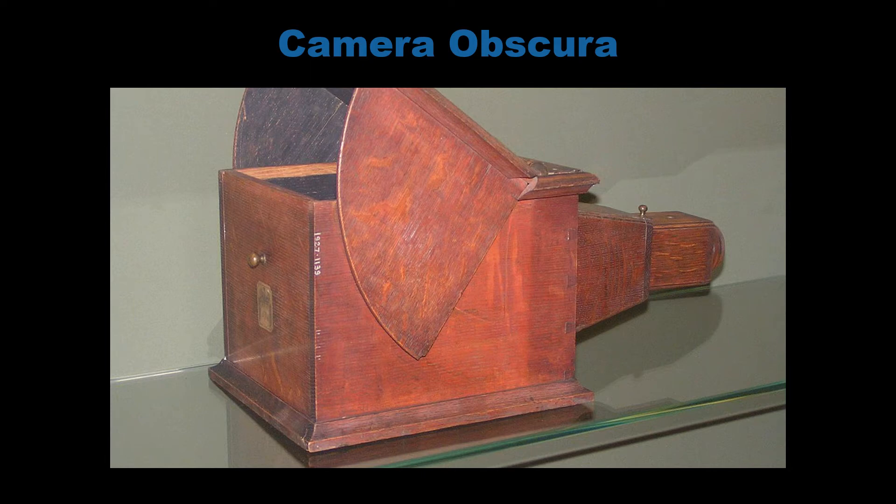Fox Talbot carried on trying to improve the finished product and he started putting sheets of light-sensitive paper in boxes like this called camera obscura — a type of pinhole camera with a lens inside. When he placed these around the grounds of Laycock Abbey, his wife thought they looked like mouse traps.